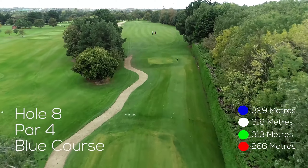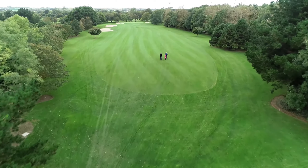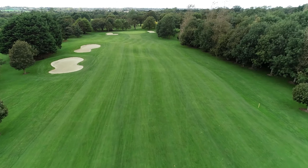The 8th hole at Malahide Golf Club is a great hole. It's 329 metres. The fairway rises up in front of you, which almost gives you a blind tee shot. But when you walk up the fairway and you look down on the green, the green is so inviting.